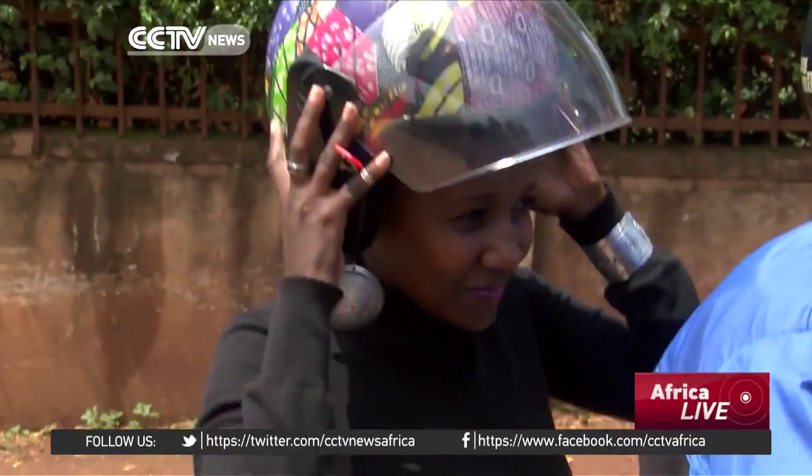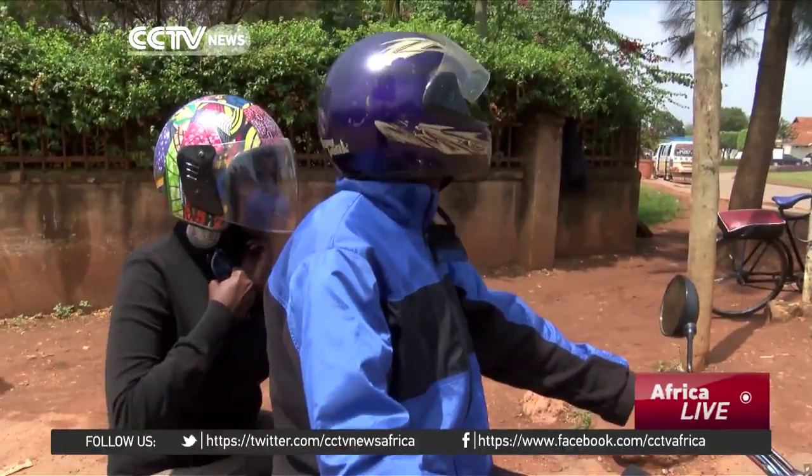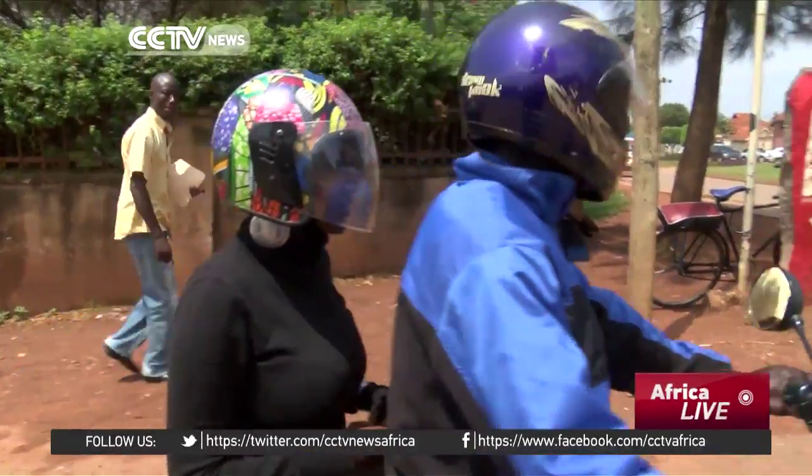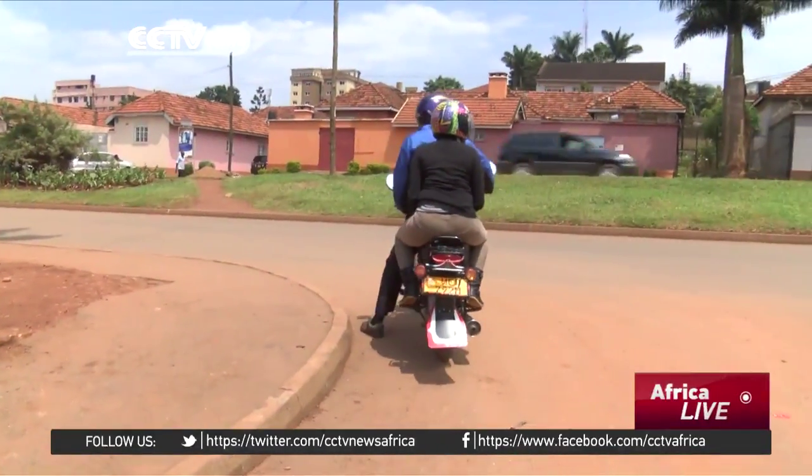The high-fashion helmets are a little pricier than plain ones, but Colin says the helmets bring value to life. Isabel Nakiria, CCTV, Kampala.